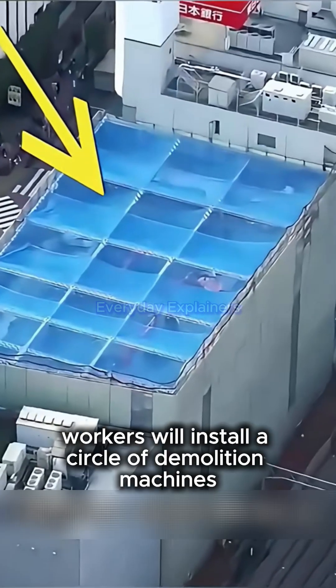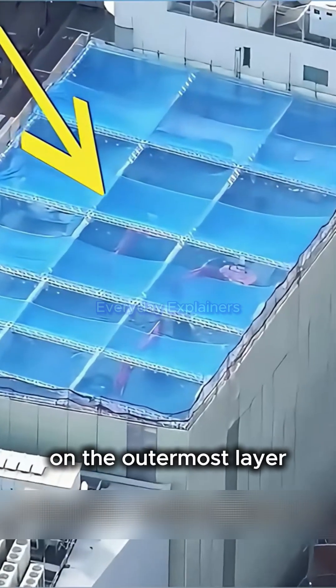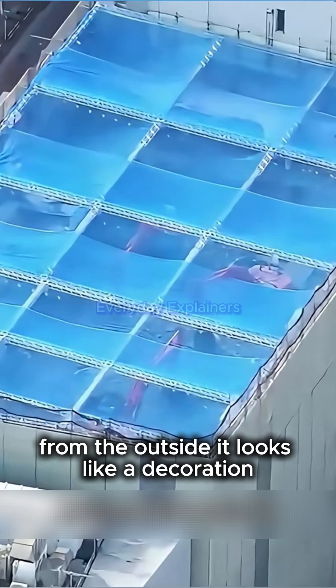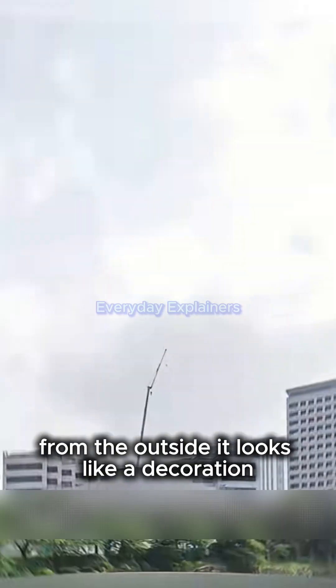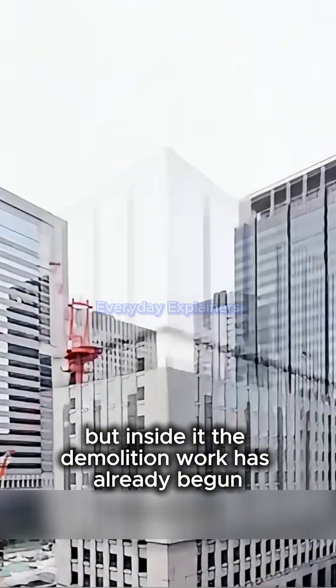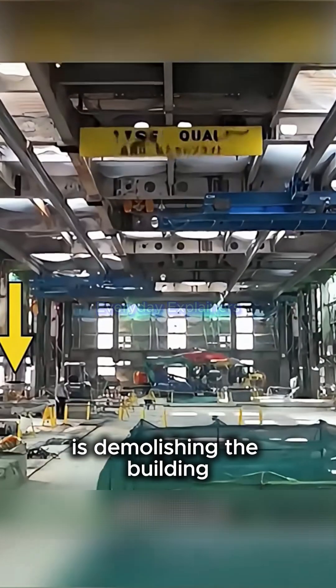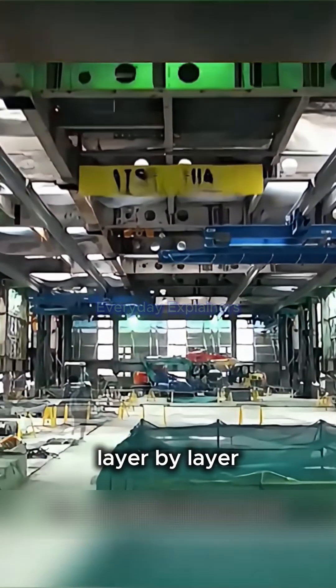At first, workers will install a circle of demolition machines on the outermost layer. From the outside, it looks like a decoration, but inside it, the demolition work has already begun. From the outside, it looks like the demolition machine is demolishing the building layer by layer.